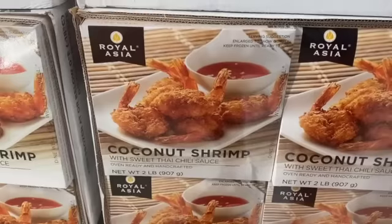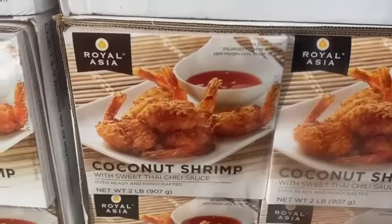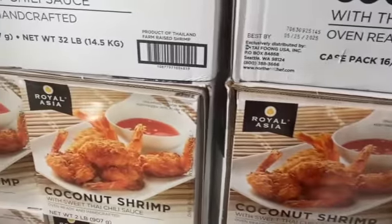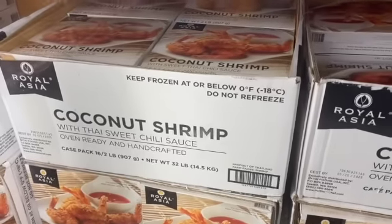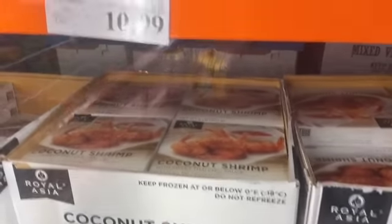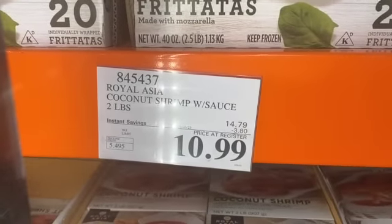2-pound box of Royal Asia Coconut Shrimp, oven-ready and handcrafted with Sweet Thai Chili Sauce, $14.79, take $3.80 off, $10.99.